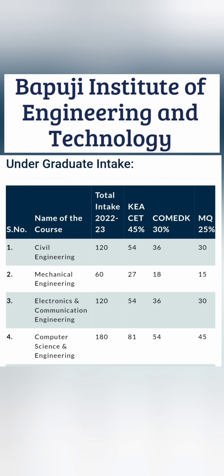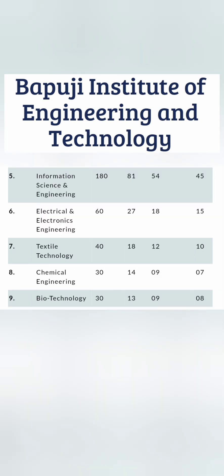The branches are civil engineering, mechanical engineering, electronics, and computer science. CSE has the highest intake with 180 seats. You can also see the breakup exam-wise or admission-process-wise. KCET has the highest share.